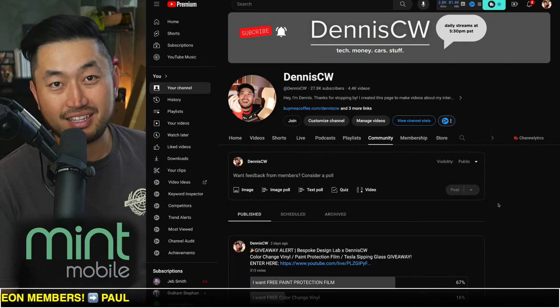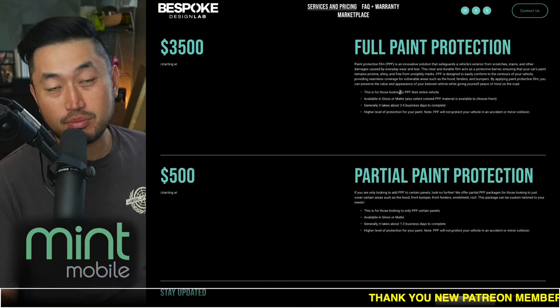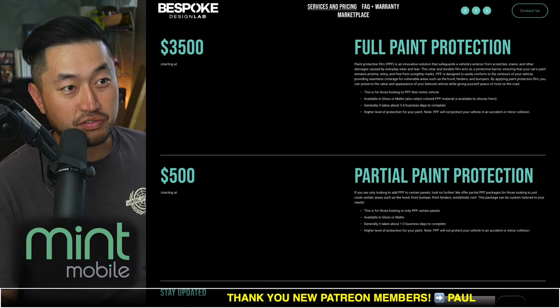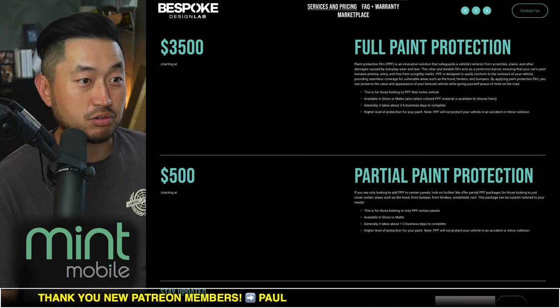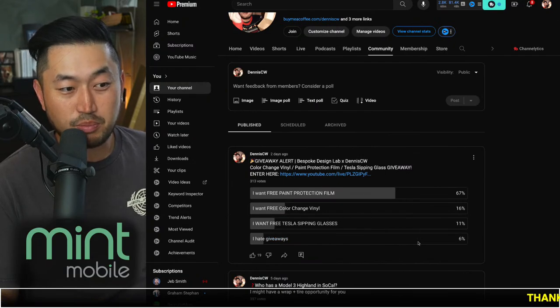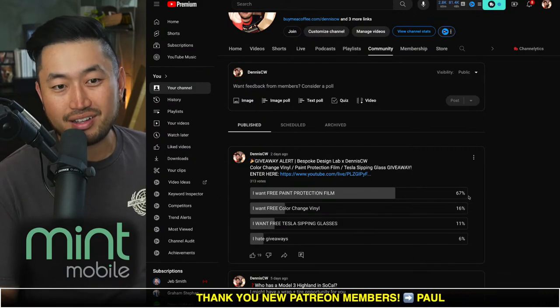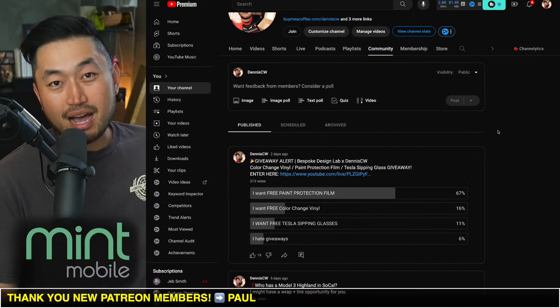We've also got a giveaway running on the channel right now, pinned in the live stream chat. We're working with Bespoke Design Lab to give away paint protection film or vinyl color change film. If you're in the Southern California market area or willing to travel there, head over to our community page to find out how to enter. We still have more than a week left on this giveaway, there are multiple winners, and if you don't live in California, we're also giving away a set of Tesla sipping glasses.